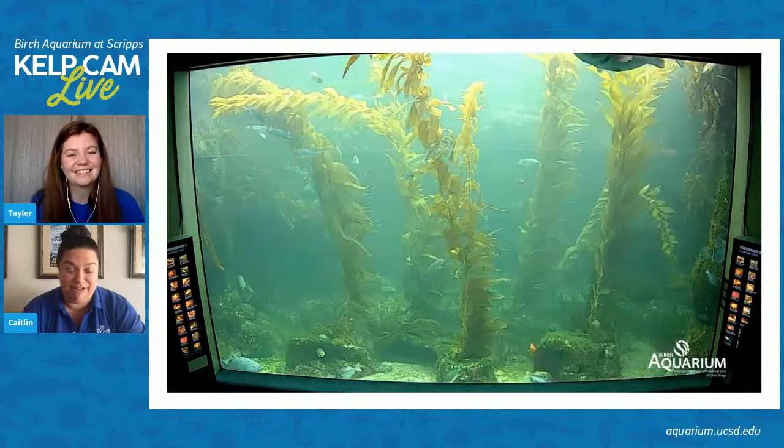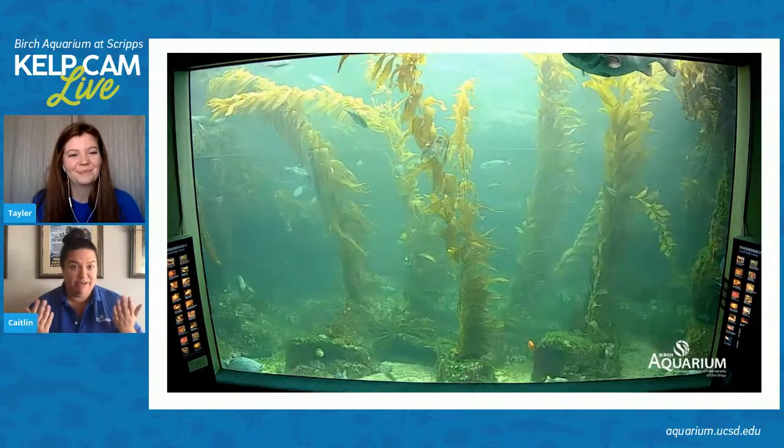Some of you might have met Taylor at Birch Aquarium before. Taylor, can you tell us a little bit about what you do at the aquarium?